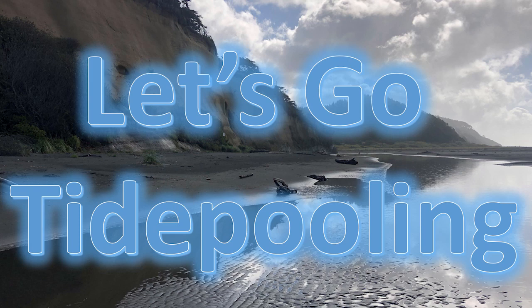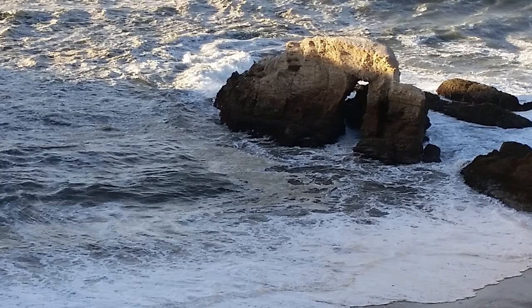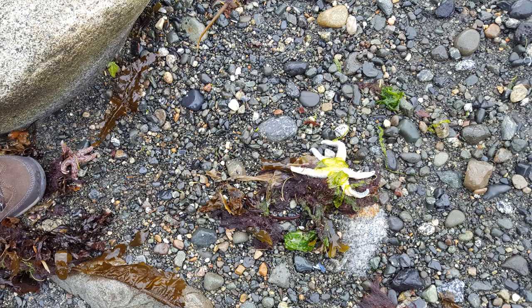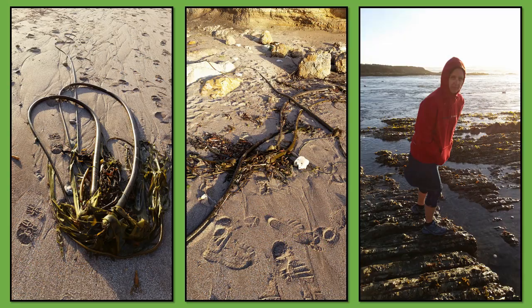Let's go tide pooling. We're going to take you to Alaska, Washington, and California. What an amazing thing to do. It's actually a mix of beach combing and tide pooling and looking on wharves for these beautiful sea creatures.